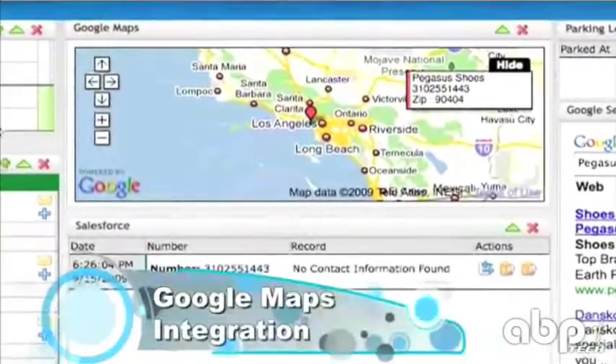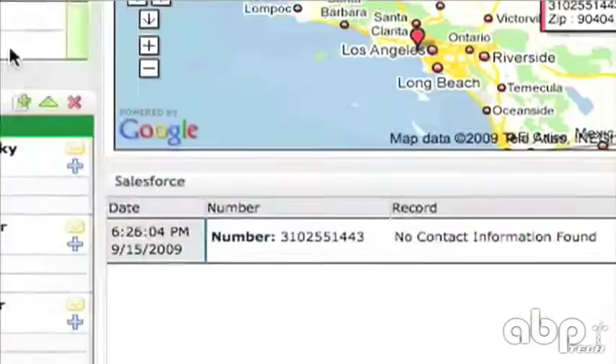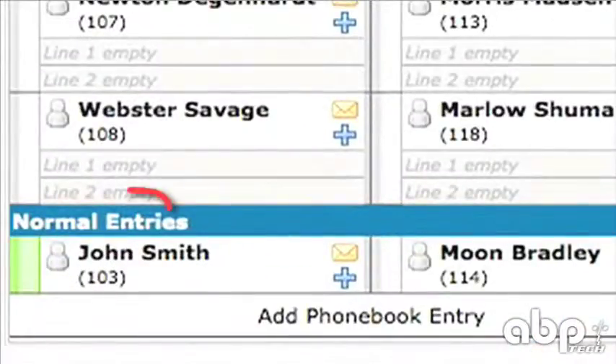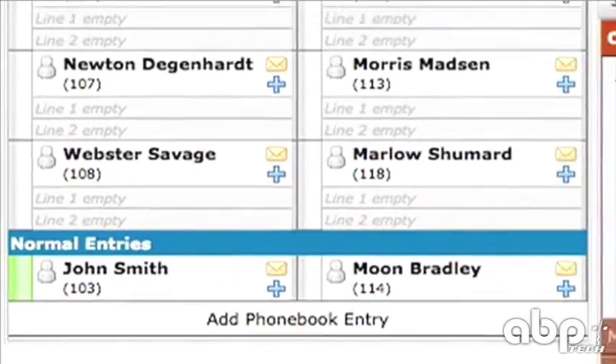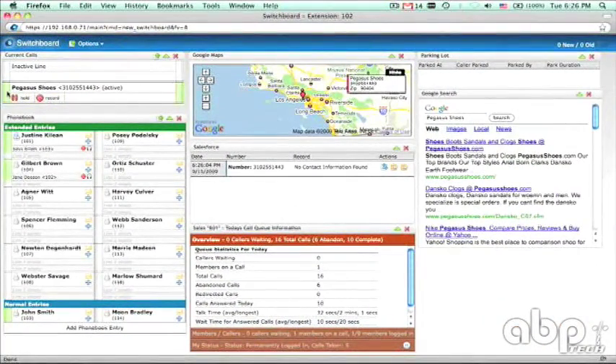Hi Leslie. You're with Pegasus Shoes in LA, right? That's right. Great. Let's see. The rep that covers LA is John Smith. Okay. May I speak to John? Looks like he's on another call, but I can transfer you to his voicemail. Sure, that works fine. Thanks. Okay. I'll be sure to add your contact info to the Pegasus account. And thanks for calling ABC Advertising.